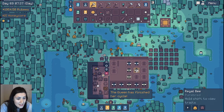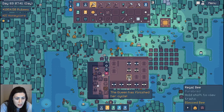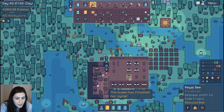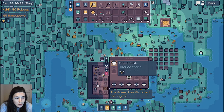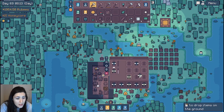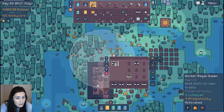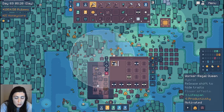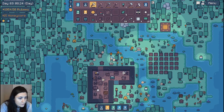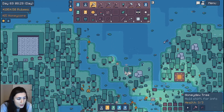Did I get a new bee yet? I'm really struggling with this industrial bee. Am I not doing this right? Regal-worker bee hybrid. I'm just gonna throw these guys in there — we will see what happens. Worker, regal, queen. I know it's only like a 20% chance, but I feel like I should have gotten one by now.